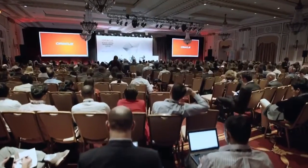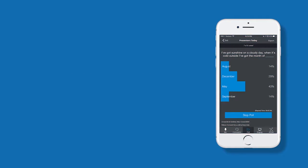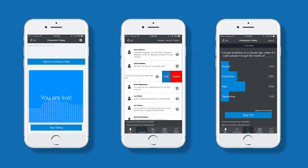We're seeing event planners embracing Crowdmix because it is adding the X factor to their events. Crowdmix powers audience interaction with three key features: the audience can answer live polls, they can text their questions or comments, and we also turn phones into wireless microphones.